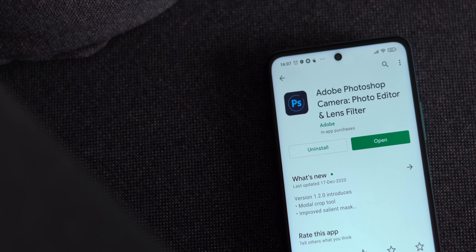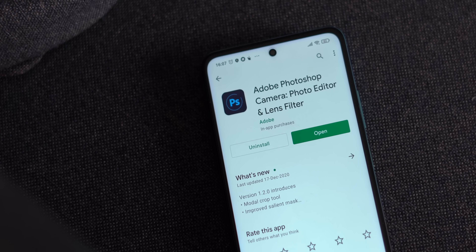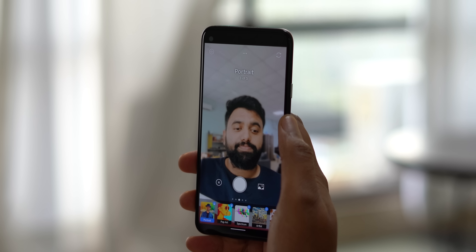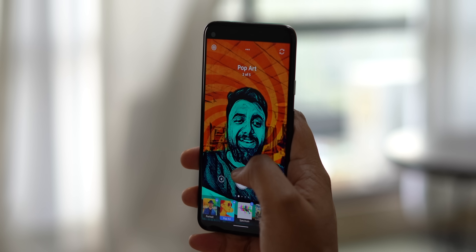I'll be honest — when Photoshop Camera first launched, I was kind of skeptical. I kind of discarded it because I thought it was just another filters app. Then I used it and turns out it is kind of a filters app, but it's so good and super fun really. The filters here are called lenses, but they are crazy.